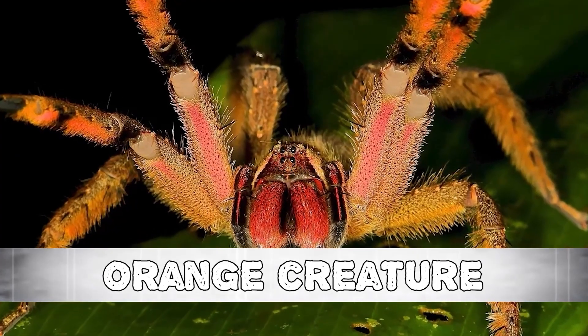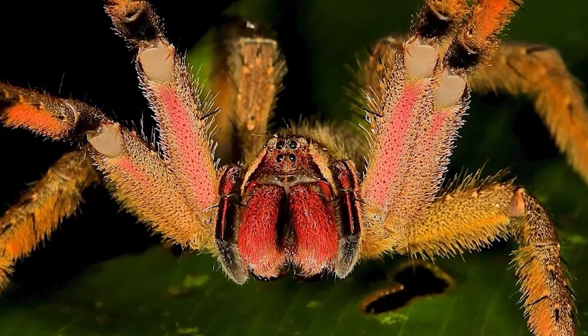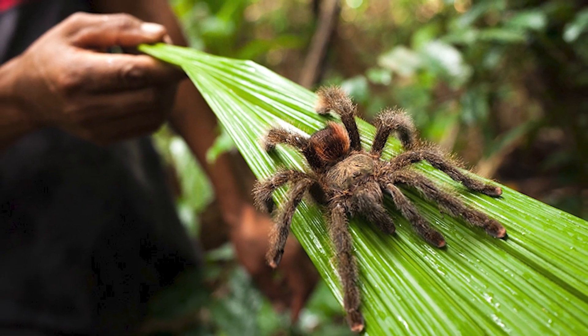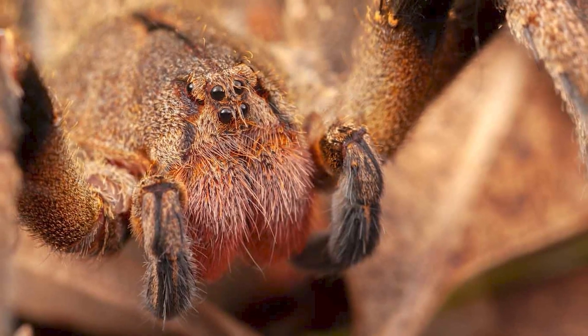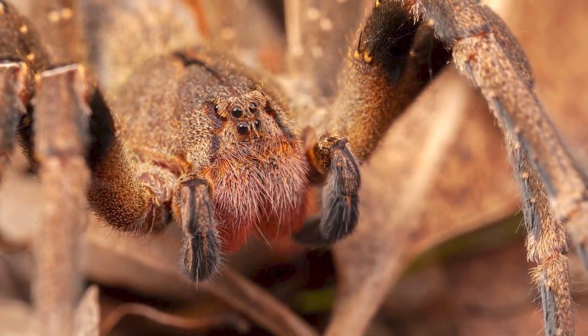Number 10: Giant Orange Creature. Scientists in Ecuador were scanning the Amazon rainforest when they came upon an orange creature with eight legs and fangs. According to a study published on July 6th in the journal Ecology and Evolution, the creature is a new species and the first of its genus discovered in the nation — a form of giant crab spider. It was discovered by researchers from the University of San Francisco in Quito in the Yasuni Biosphere Reserve, an area of protected rainforest regarded as one of the most biodiverse regions on Earth.